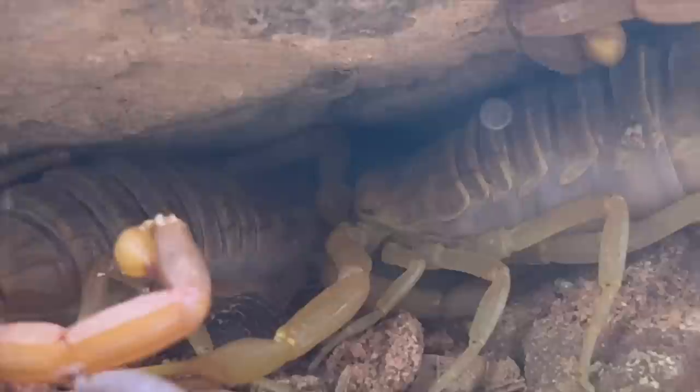Then this isopod offered himself up as a sacrifice for dinner, while this cricket snuck behind them and started drinking nectar from the scorpion stinger. Yeah. Crickets are so dumb.